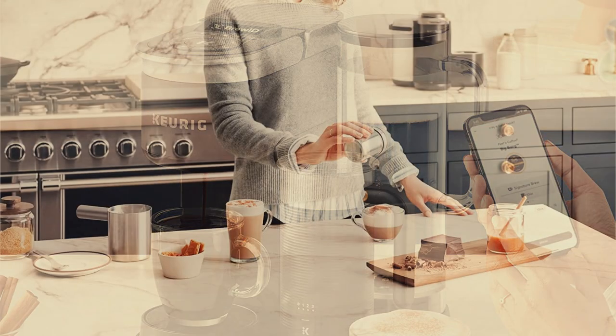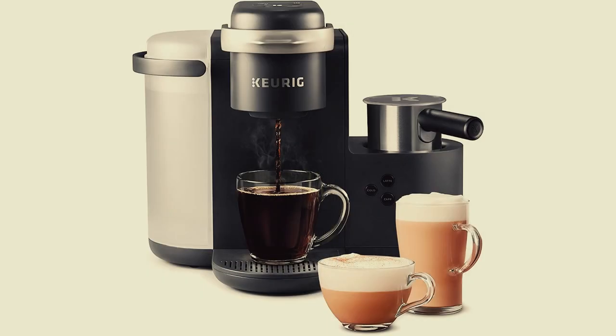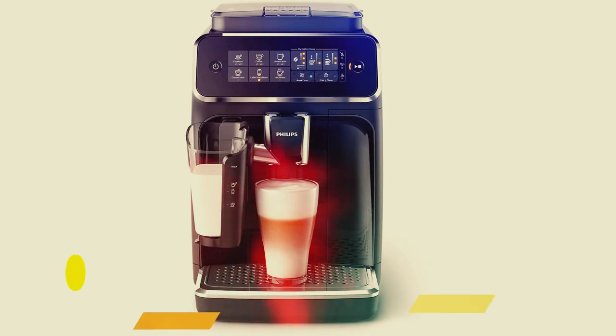One significant drawback is the price. If you've got a strict budget, this one might be outside your range. But this is still one of the best combo coffee makers that come with a frother.